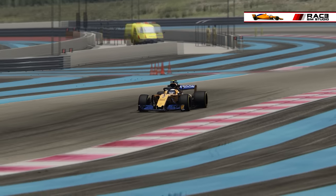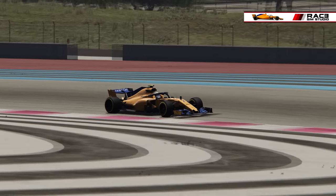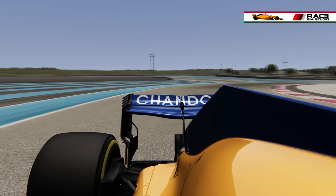The passage over kerbs, for example, is also handled without major difficulties. But it is true that in certain corners you have to be careful, because otherwise the car will step out at the rear — where in other conditions it could go through more easily.